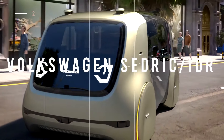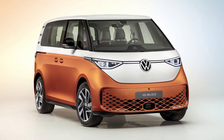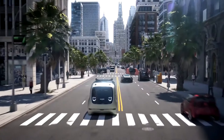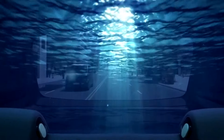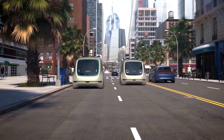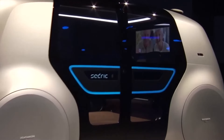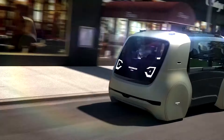This is the Volkswagen Cedric IDR. This futuristic concept shows how Volkswagen wants to transform from a pure automobile company to a software and digital mobility services provider. The Cedric has been designed with convenience, sustainability, and simplicity in mind. This pod-like taxi car will be available to users anytime, day or night, with no steering wheel or cockpit.